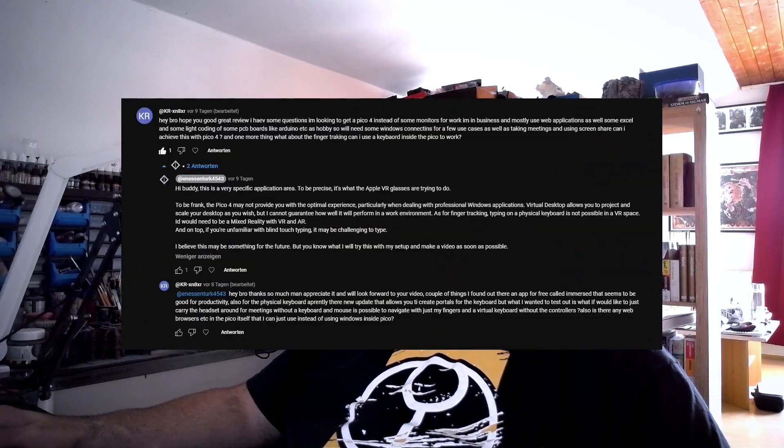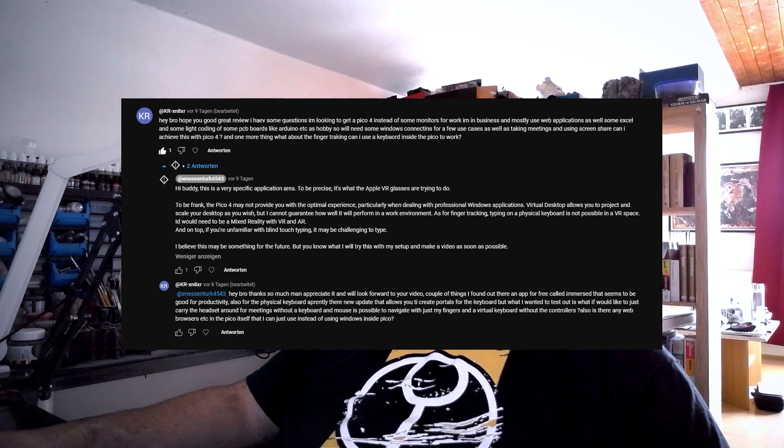Welcome back to another video regarding virtual reality. In my Pico 4 review I got a really interesting comment regarding the possibility of using your virtual reality headset as a productivity tool — replacing your physical desktop in a virtual desktop area where you can scale your monitors, multiply them, and place them in ways that would be pretty much impossible in real life.